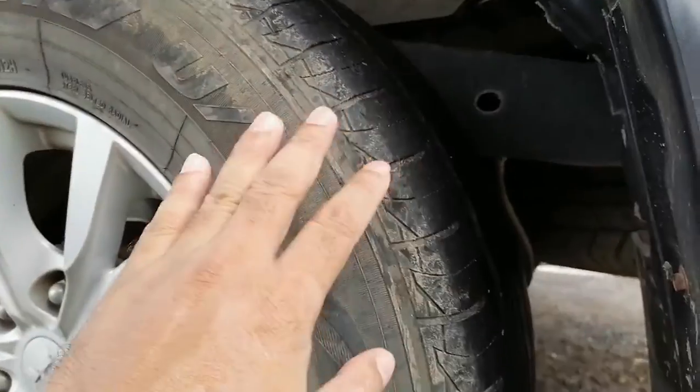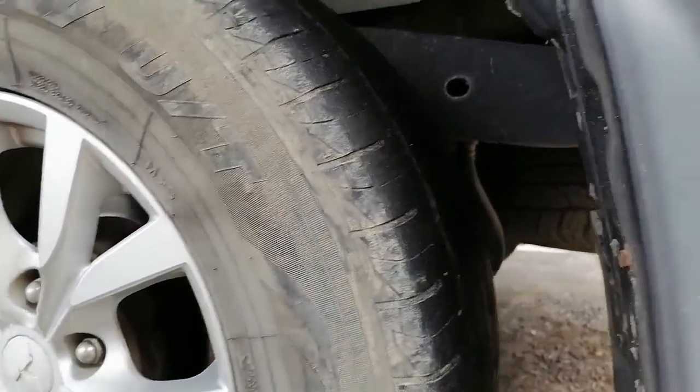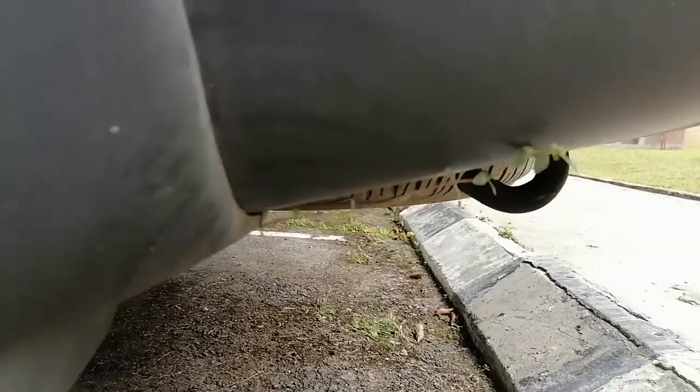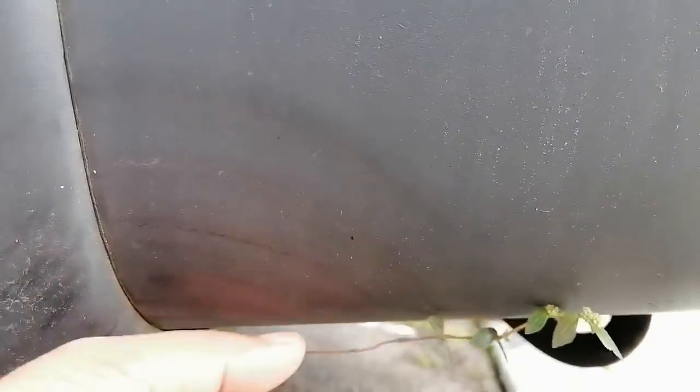Somehow the seed has inserted into this very small space here and the plant has grown very nicely. This is the rainy season here, so every day it is raining. When the wheel is moving, water gets inside, and from there the plant is getting the minimum moisture, the water, and it's growing very nicely. You can see the Euphorbia hirta is already in the flowering stage.